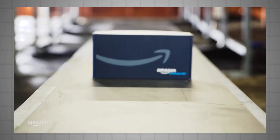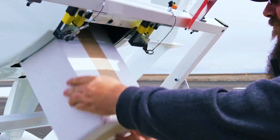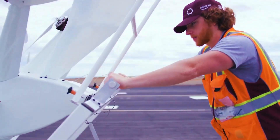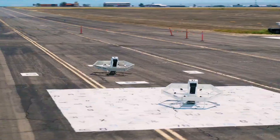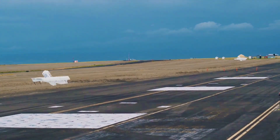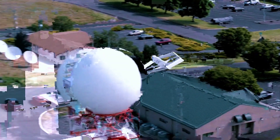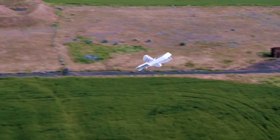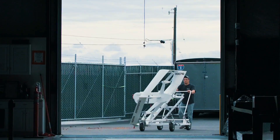Amazon remains committed to advancing its drone delivery initiative despite major setbacks. They've introduced the MK30, a next-generation delivery drone designed to improve the delivery process, featuring a sleeker, smaller, and quieter design compared to its predecessors. By investing in advanced drone technology like the MK30, Amazon aims to stay at the forefront of innovation in the delivery industry, constantly striving to meet and exceed customer expectations.